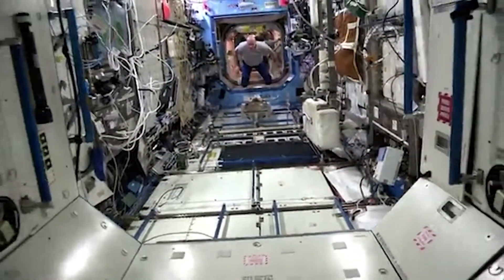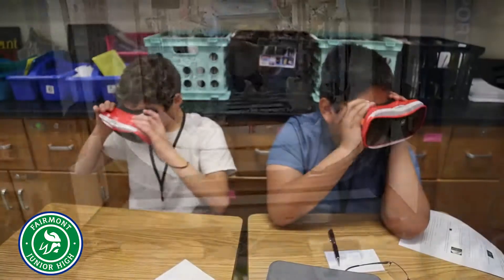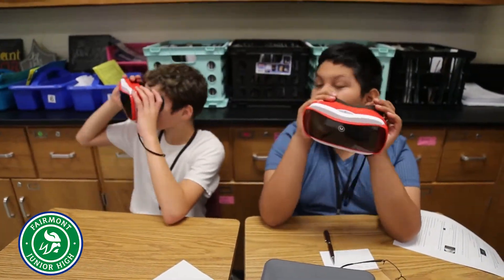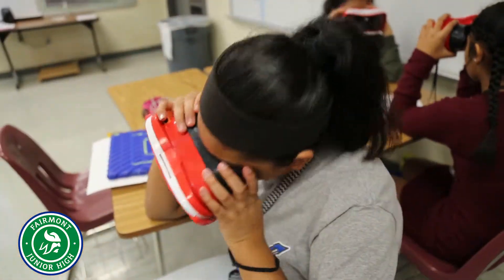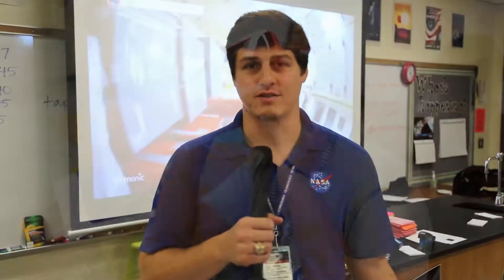We're going on a tour of the International Space Station and we're able to see it in a unique way through virtual reality. There's an app called Google Expeditions — we have a space act agreement with them — and it's really a great tool for teachers to be able to take their students anywhere they would like to go and see.